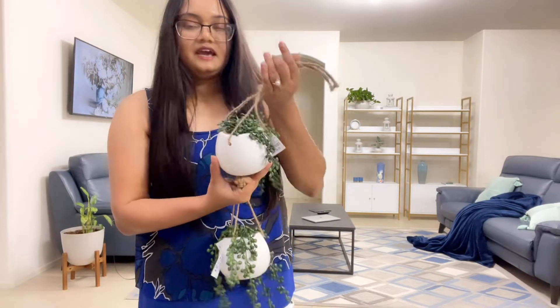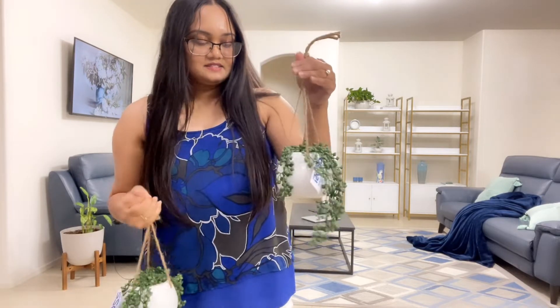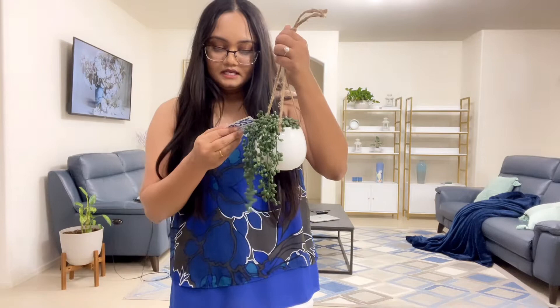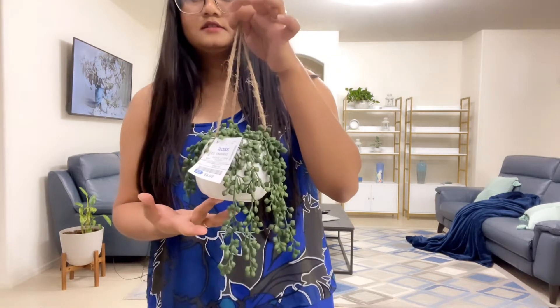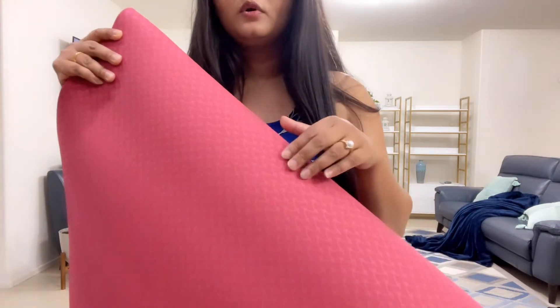Next I bought these two little guys over here and they are really really good quality - they look so real and they're so cute. I'm thinking of putting them in my bathroom, but I might put them somewhere by the entryway. I haven't decided yet. They were each $8.99 and the original price was $16.